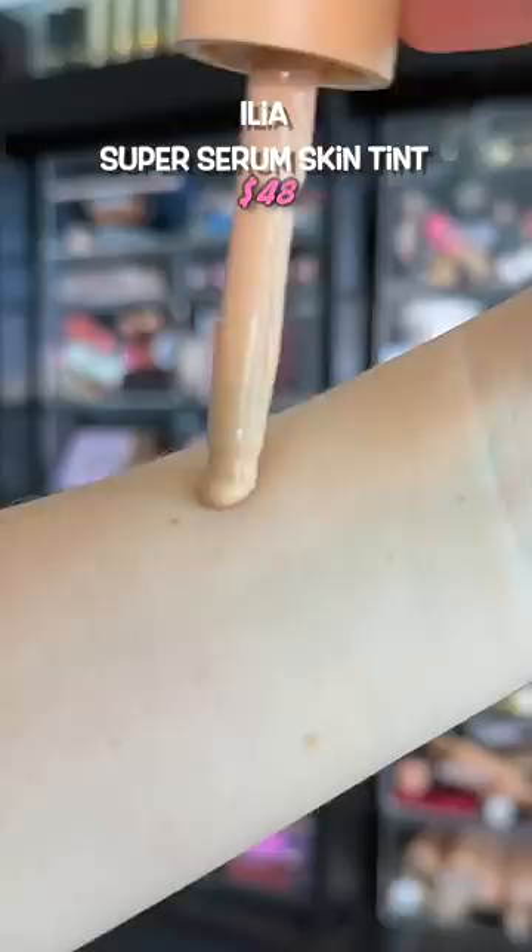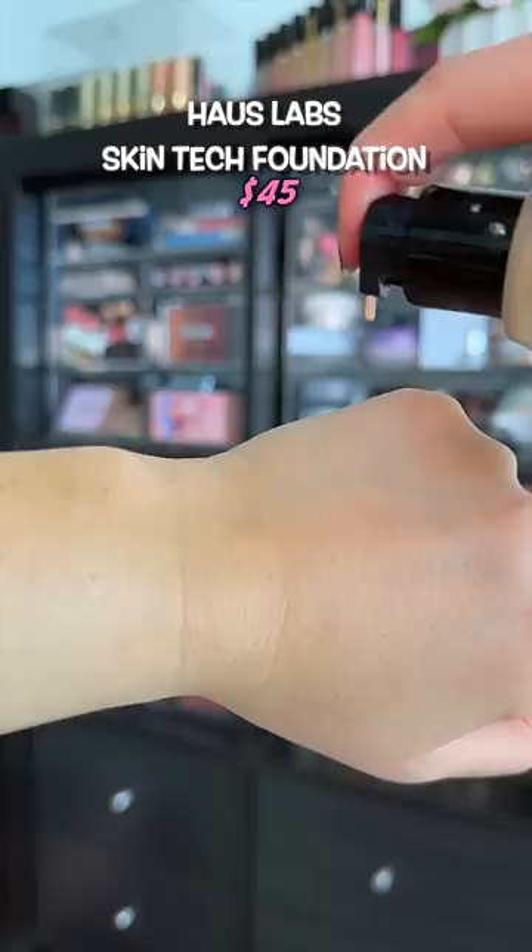I know this is a hoppin and poppin foundation right now, but for good reason. I find my dry skin loves it. It has some really great hydrating qualities without looking too thick.